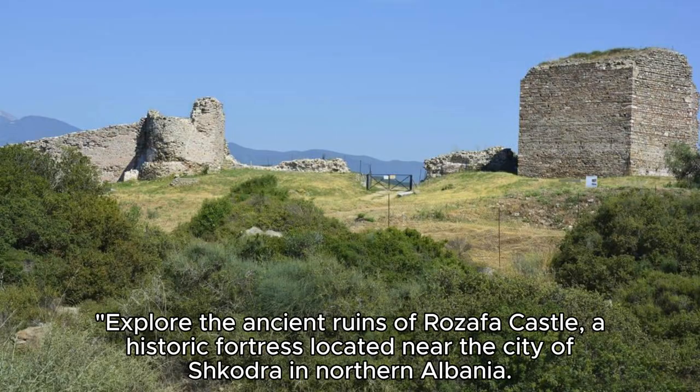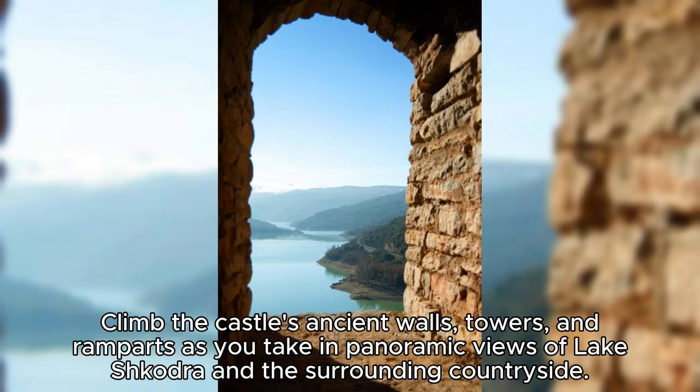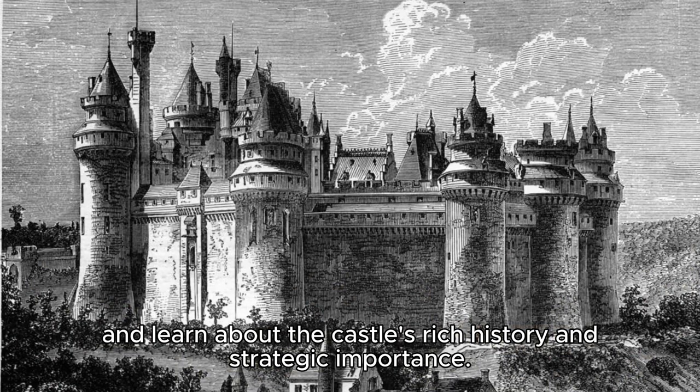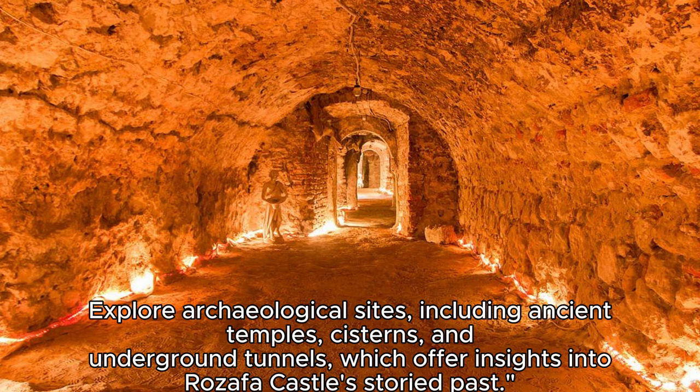The Rozefa Castle. Explore the ancient ruins of Rozefa Castle, a historic fortress located near the city of Skadra in northern Albania. Climb the castle's ancient walls, towers, and ramparts as you take in panoramic views of Lake Skadra and the surrounding countryside. Discover the legend of Rozefa, a young woman who was walled alive in the castle's foundations to ensure its stability, and learn about the castle's rich history and strategic importance. Explore archaeological sites, including ancient temples, cisterns, and underground tunnels, which offer insights into Rozefa Castle's storied past.